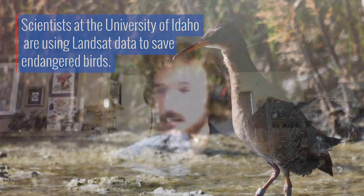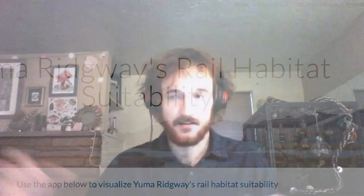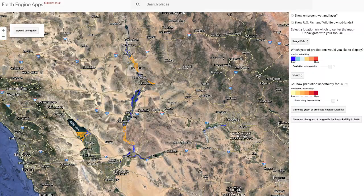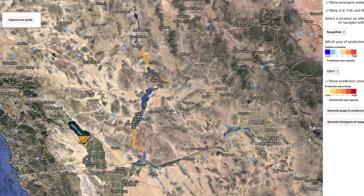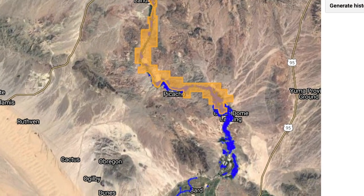We took freely available Landsat imagery and developed this range-wide model that covers a vast spatial extent and a really wide temporal window to develop these fine-scale maps of habitat suitability for an endangered species in an environment that's changing all the time.